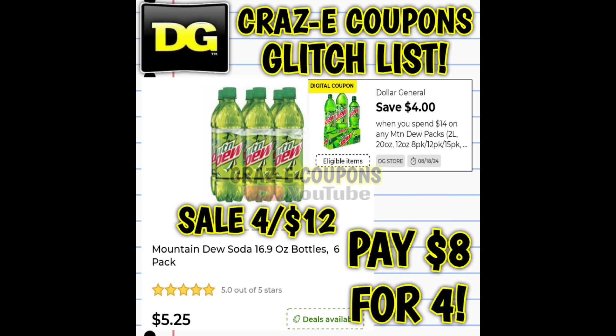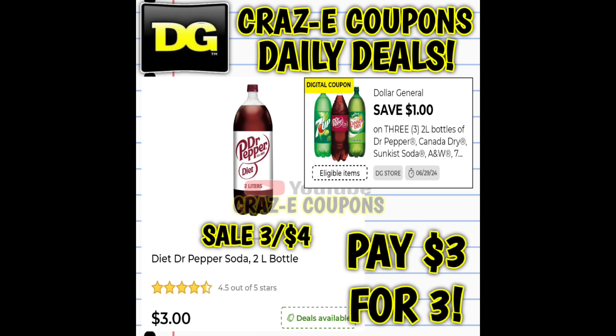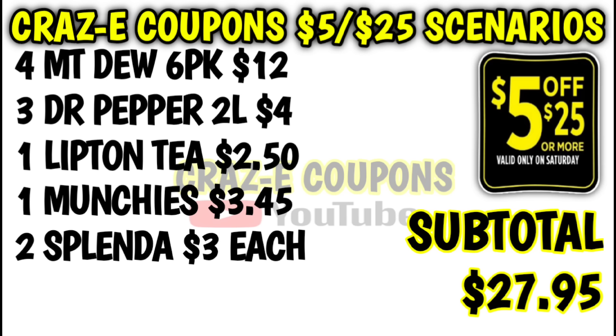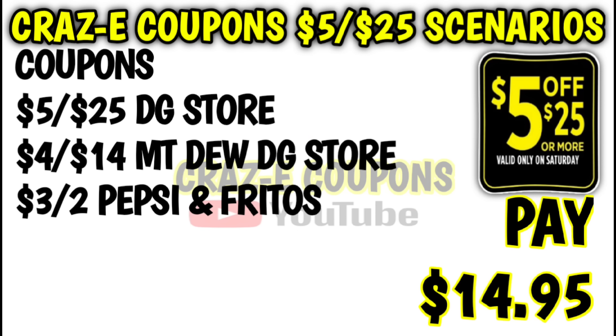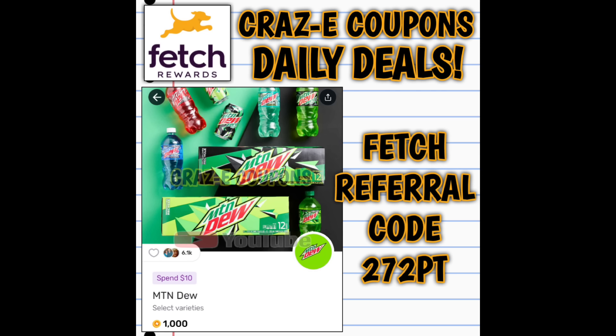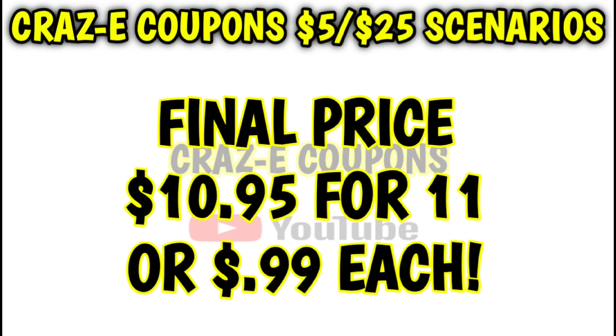For our next scenario, pick up four Mountain Dew six-packs for $12, three Dr. Pepper two-liters for $4, one Lipton tea for $2.50, one bag of Munchies for $3.45, and two Splenda sweeteners at $3.00 each. That puts your subtotal at $27.95. After coupons are applied, you'll pay $14.95, then you're getting back $4.00 in DG cash on the Splenda. Also, right now on Fetch Rewards there are bonus points on Mountain Dew products, so make sure to scan your receipt. Final price: $10.95 for 11 items — just $0.99 each.